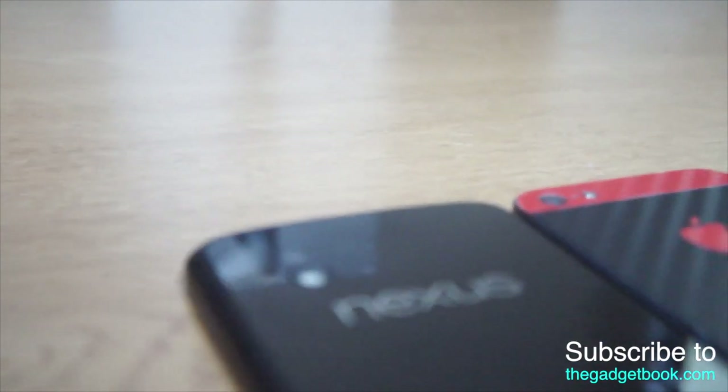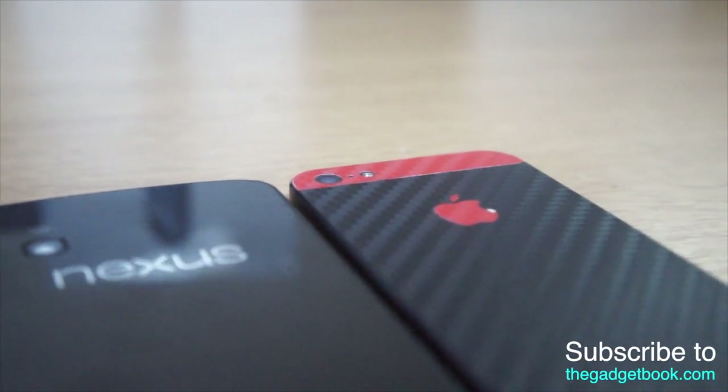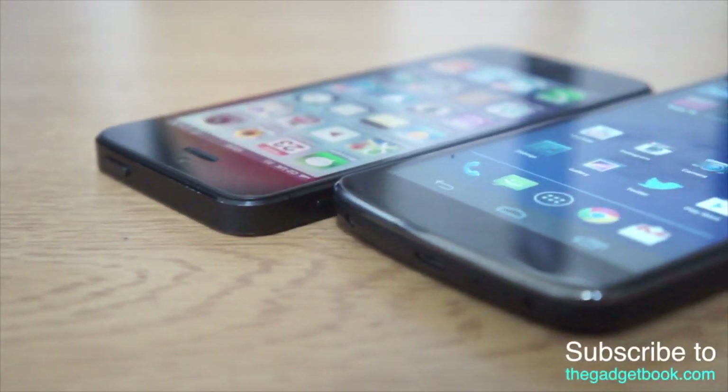The Nexus 4 camera is a bit poorer than the iPhone's, so the iPhone has a better camera in my personal opinion — that's just how I feel.